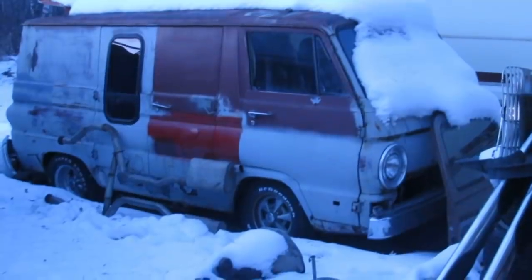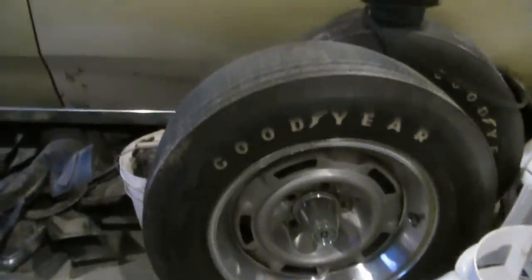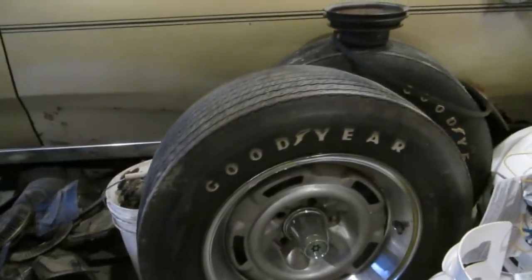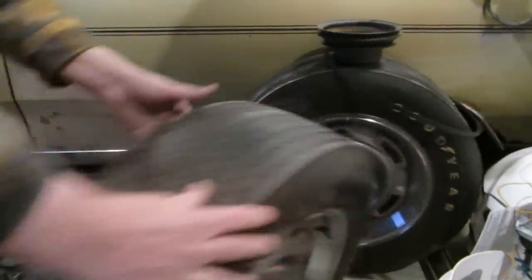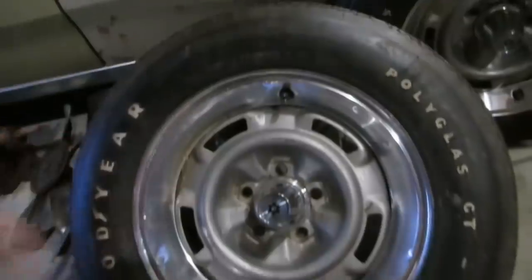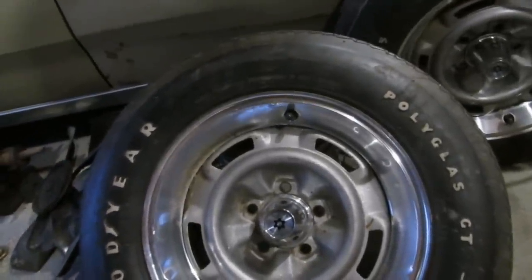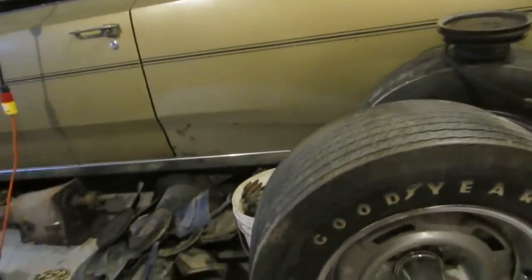Secondary van project there — you may remember this van from such Will It Run episodes as Will This Van Run? What are these? Rebel machine wheels. Where did you find these? Look at those tires — E60 15s. Poly glass. Look at the flake on them, they're just so awesome. Is this how they were delivered? This is how it would have been from factory. American motors. Holy cow. And the cap is rad too. And you have a pair. I wish I had a set. Somebody's looking for those.